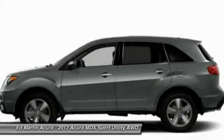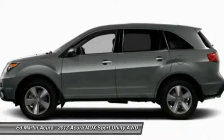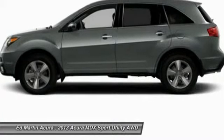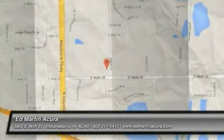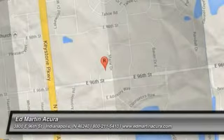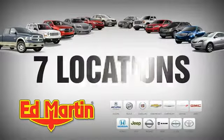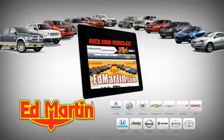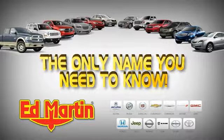If affordable style and reliability are what you're looking for, this vehicle couldn't be more perfect. Drive it today. 7 locations, 13 brands, over 2,500 new and used vehicles online at EdMartin.com. Ed Martin is the only name you need to know.